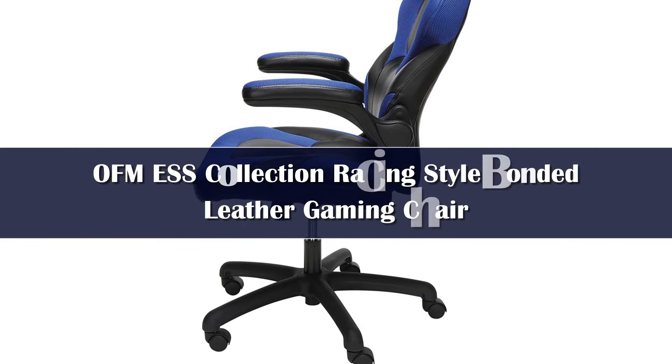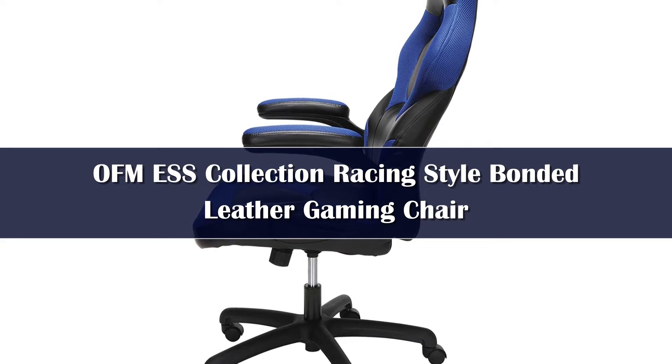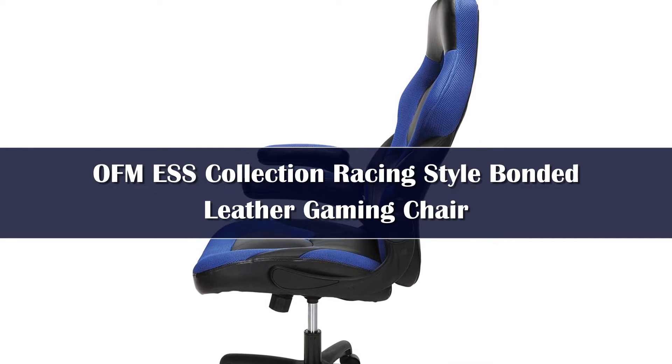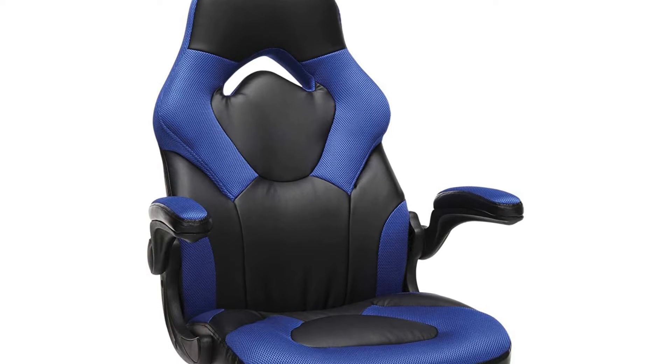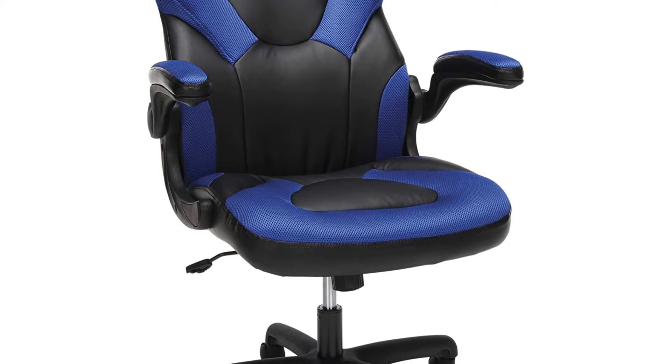Number 4. The FAM Essentials Racing Gaming Chair is perfect for anyone who wants an excellent gaming chair at an insanely affordable price. Measuring 30.5 x 28.2 x 44.5 inches and weighing 37 pounds, this racing seat can carry up to 275 pounds of weight.